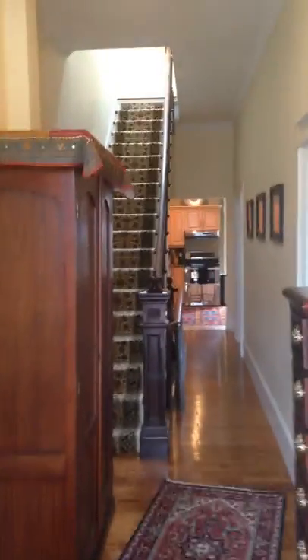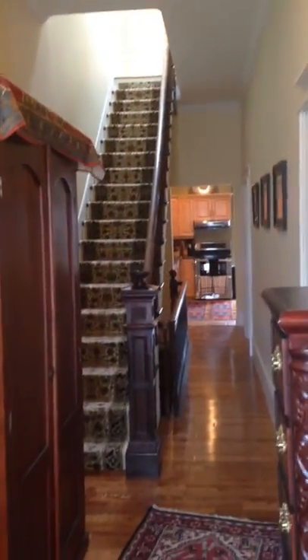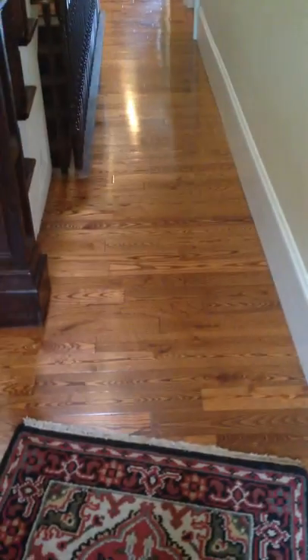We come in through and as you can see we have a beautiful home. There's the hallway leading into the kitchen and the steps upstairs. Beautiful hardwood floors.